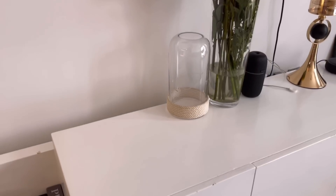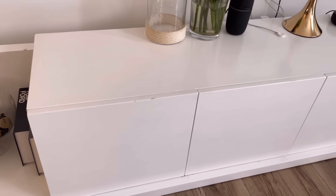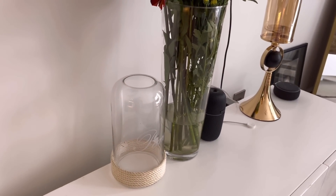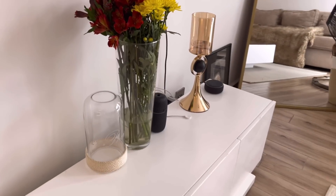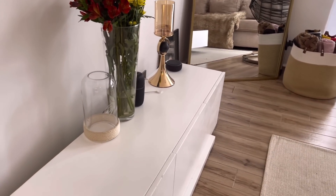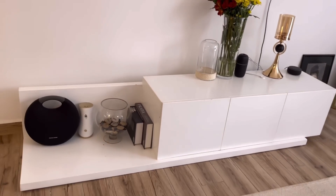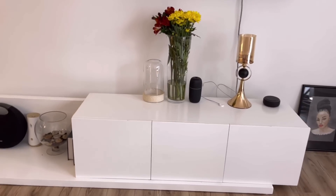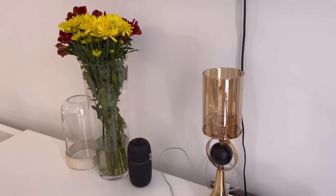I got the diffuser from Miniso and the Alexa from Amazon — someone coming from the States brought it so I didn't ship it directly. I got the vase from Orca Deco, but the other vase — the candle one — I got from the ex-UK shop which no longer exists. And this is a closer view of how the TV stand looks.